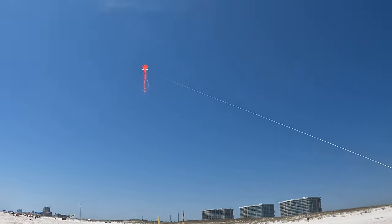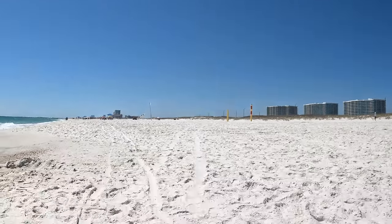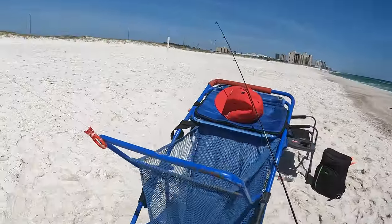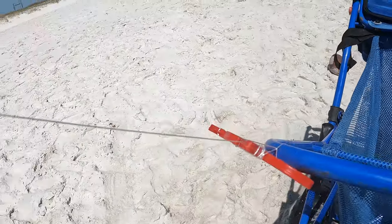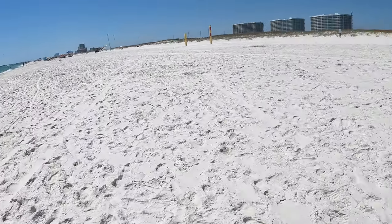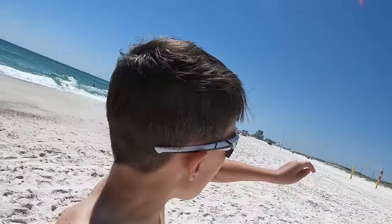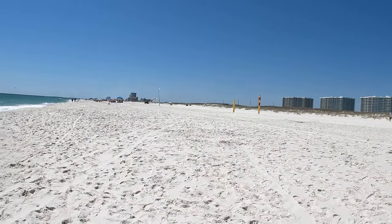We just got a kite up. It's pretty cool. I don't know how to tie the string to this, and the kite went flying over there — I had to chase it. It was all the way over to those yellow poles.